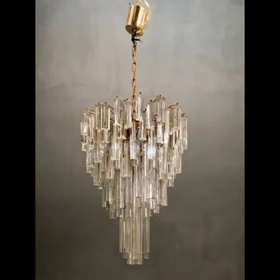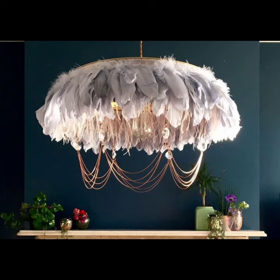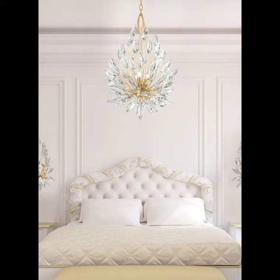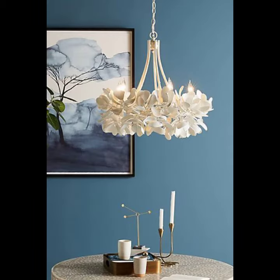A chandelier is a light fixture that hangs from the ceiling. While most commonly used in the dining room, chandeliers can be used to create a statement in any room, such as the living room, bedroom, and patio. Chandeliers feature multiple lamps, often in multiple styles, and are used for lighting.